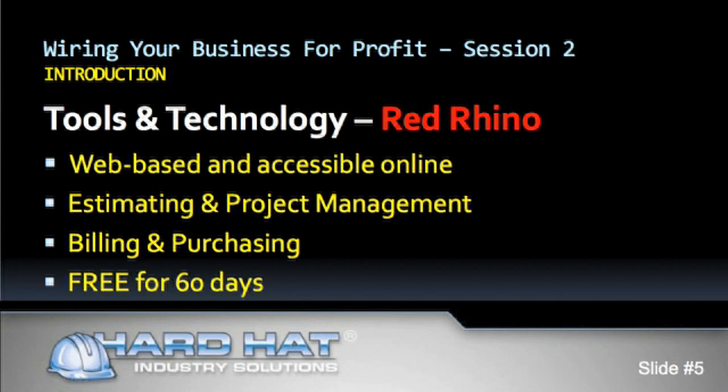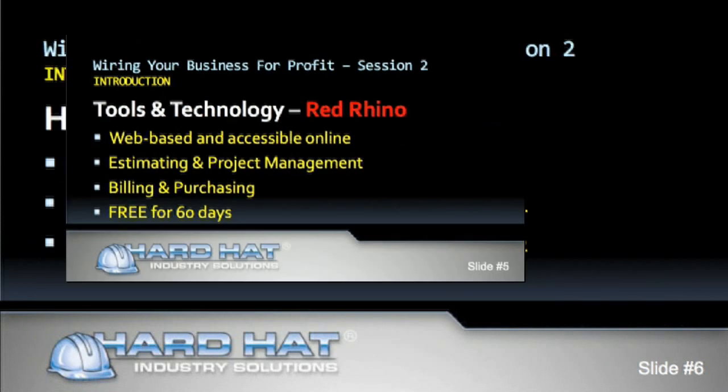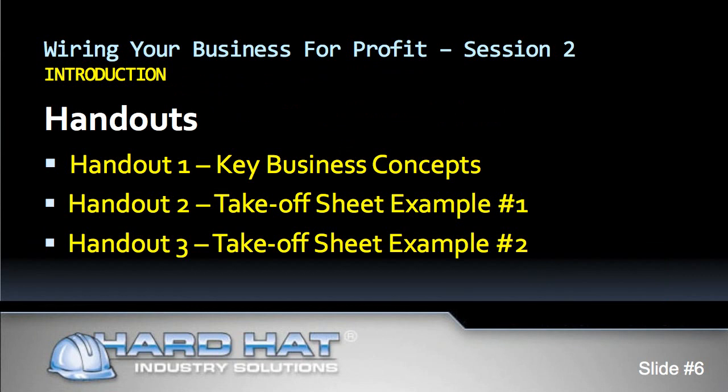Let's get started with our key business concepts from session two. By now, you should have your three handouts for session two in printed form in front of you. If you have not yet printed them out, please pause the video and do so now. Handout one presents the key business concepts. Handout two is one of two takeoff sheet examples and handout three is our second takeoff sheet example. I will cover handout one and present our key business concepts, then move to tools and technology using our remaining two handouts. Now look at handout one, follow along with me and fill in the blanks.